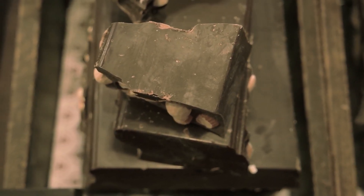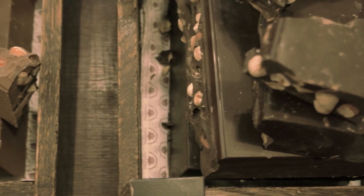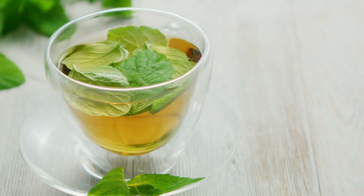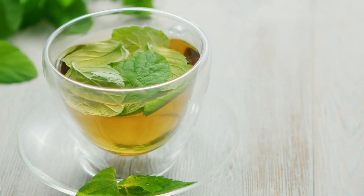Dark chocolate lovers rejoice. Cocoa contains antioxidants that can provide thicker, more hydrated skin. Green tea's antioxidants can protect against sun damage and reduce redness.